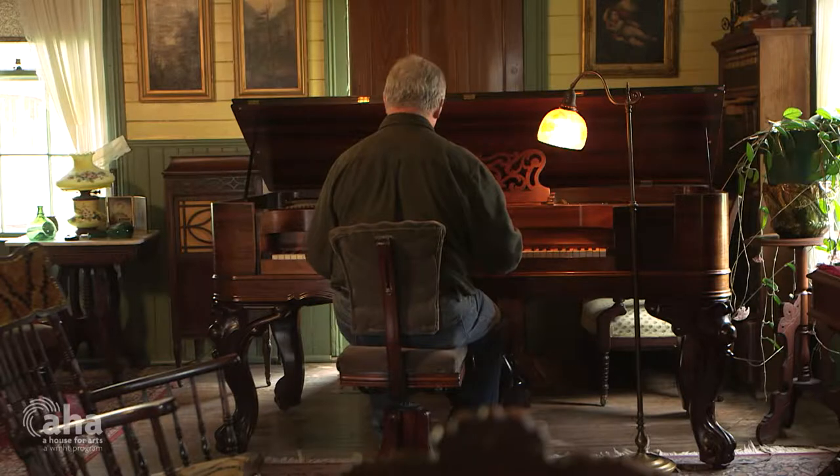People are amazed when they hear these old pianos and I say, well, this is what everybody used to have in their house. The average piano had a very, very nice sound.